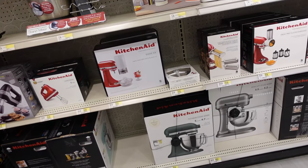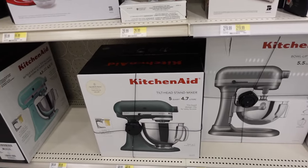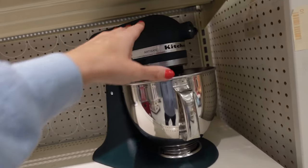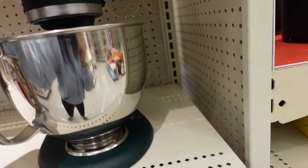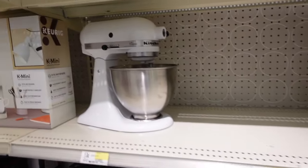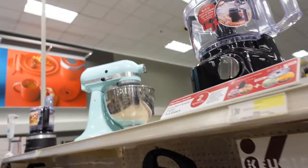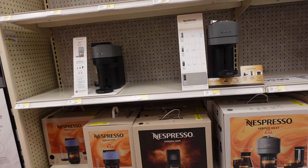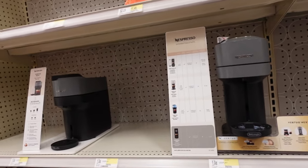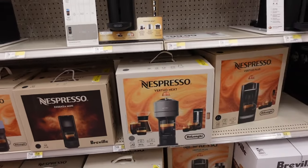KitchenAid mixers are on sale — the Artisan line is $349.99, regularly $450, available in green. The Classic is $249.99 in white and turquoise. They also have a good price on the Nespresso Vertuo at $99.99, regularly between $130 and $180.